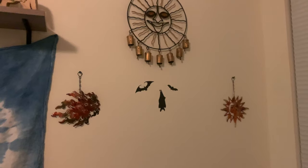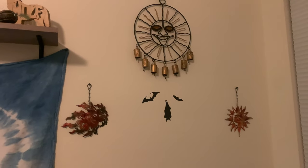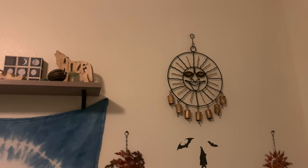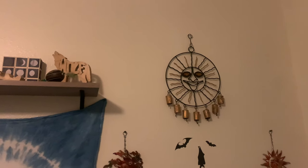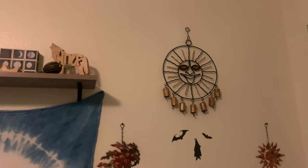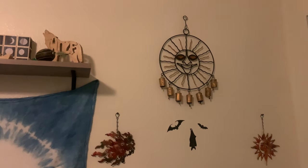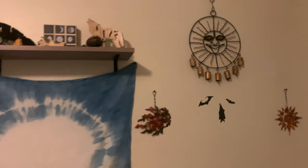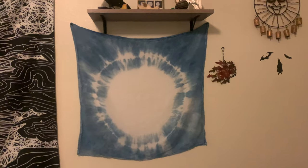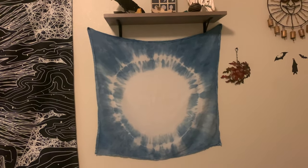Up here we have two suns that were probably from the dollar store, some more bat stickers, and that sun we found when we went on our trip to show Raven the ocean for the first time. We went into this store that had a ton of things hanging from the ceiling and he was obsessed, so we got him one, which I love. This little tapestry was made by our friend Shelly who hand-dyes fabrics and does a lot of textile art, and it's so beautiful.